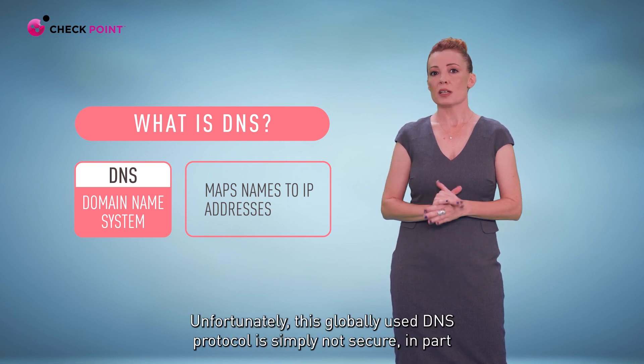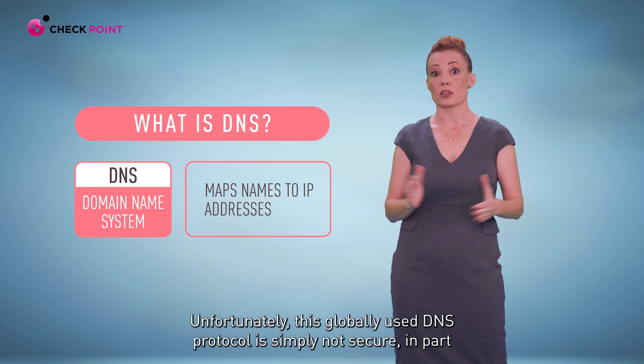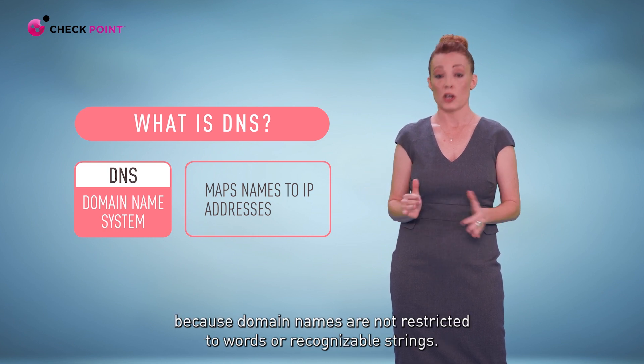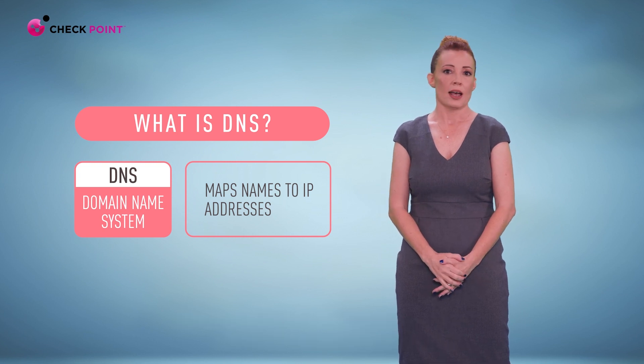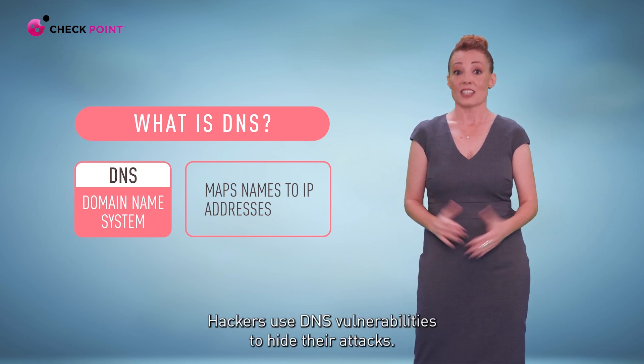Unfortunately, this globally used DNS protocol is simply not secure, in part because domain names are not restricted to words or recognizable strings. Hackers use DNS vulnerabilities to hide their attacks.